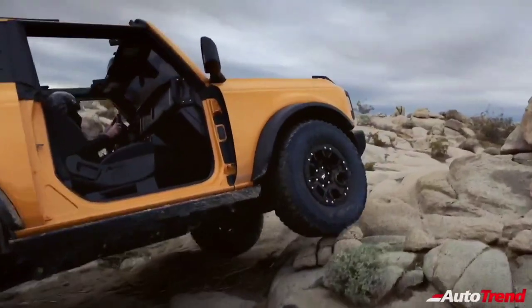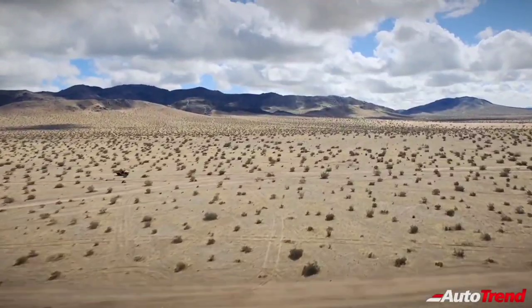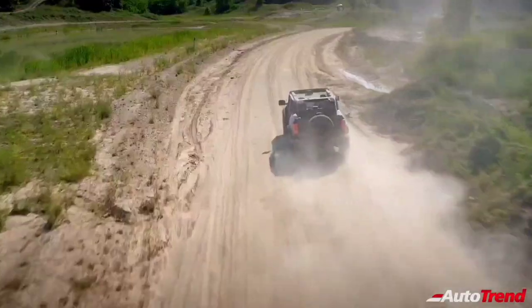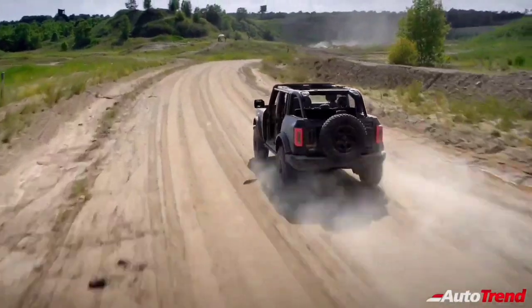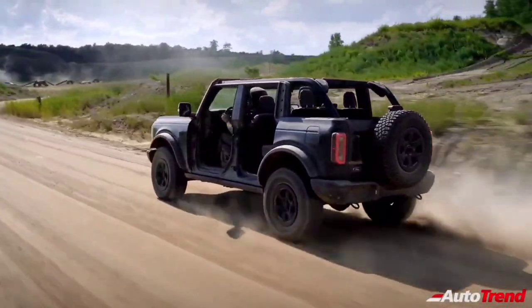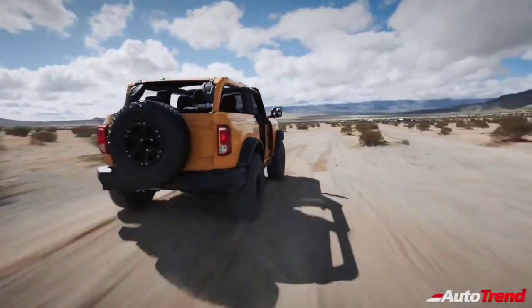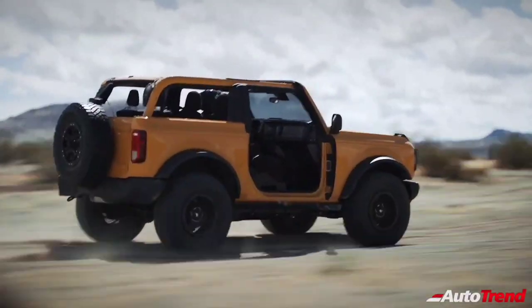Every Bronco comes with class-exclusive frameless doors that make them easier to remove than what competitors offer. On four-door Bronco models, all four doors can be stored onboard with protective door bags. Exclusive cowl-mounted mirrors maintain side-view visibility when the doors are removed.